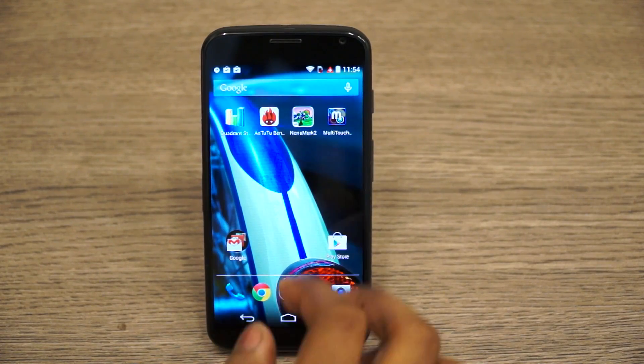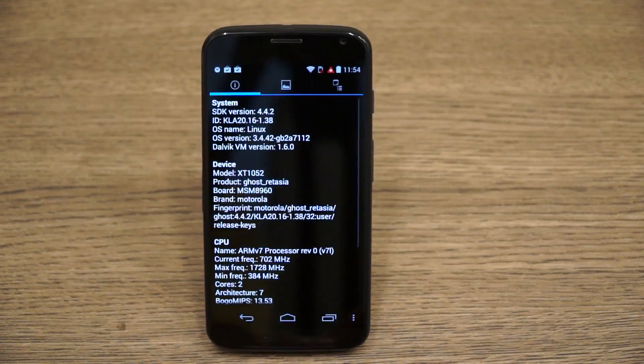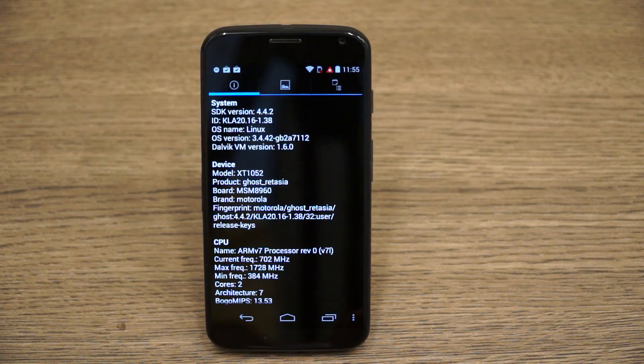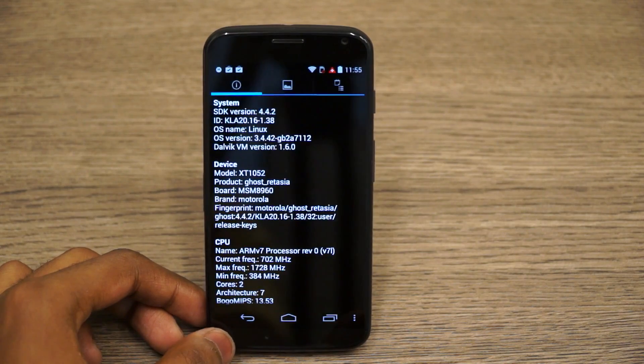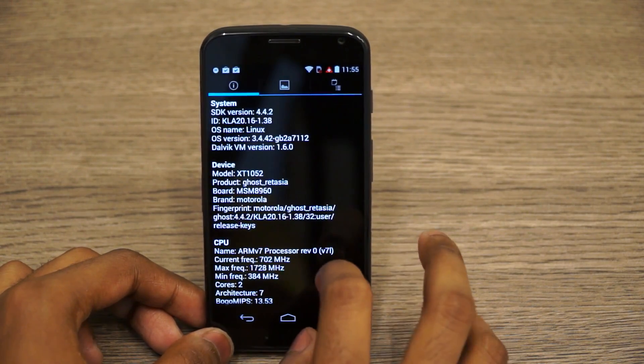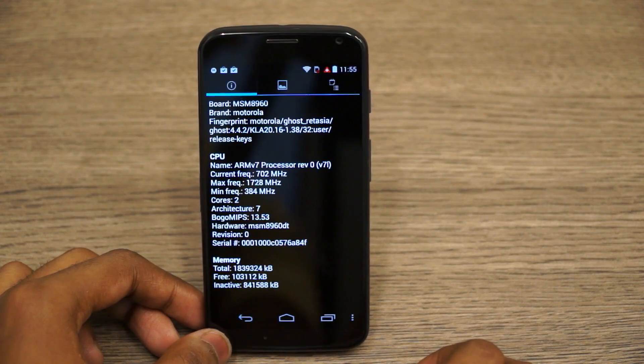Let's take a look at the benchmarks on this device. We'll fire up Quadrant and start to look at the system information. This device, priced at 23,900, runs Android KitKat out of the box — Android 4.4.2. On the inside is an ARMv7 processor running at 1.7 GHz on two cores, so it's a dual core processor. It's a Qualcomm MSM8960DT processor for the Indian variant.